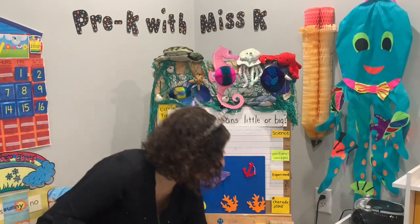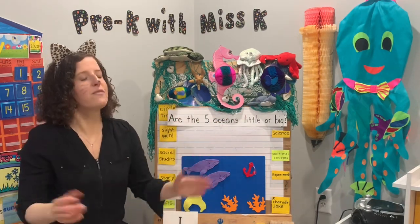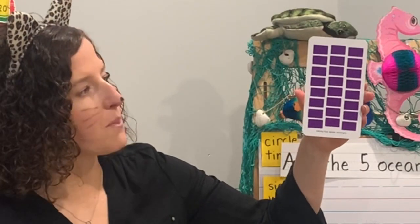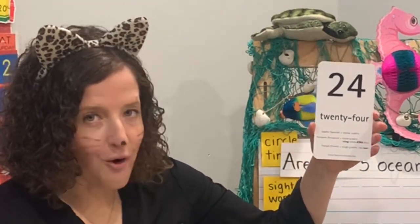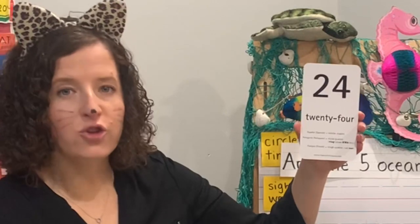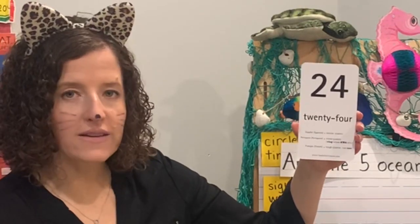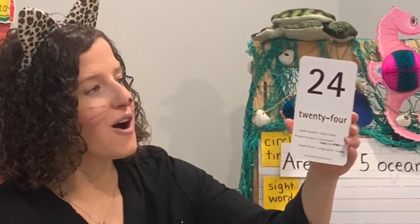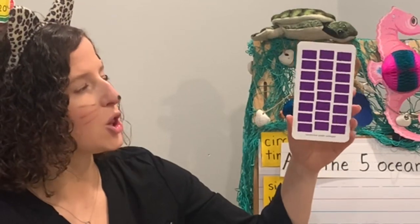Let's get started with our circle time. Our shape today has two short sides and two long sides — it's a rectangle! I have some purple rectangles. What's our number today? 24! Let's count by twos up to 24. Ready? Two, four, six, eight, ten, twelve, fourteen, sixteen, eighteen, twenty, twenty-two, twenty-four. Great job! That was counting by twos all the way to 24. Goodbye, 24 purple rectangles!